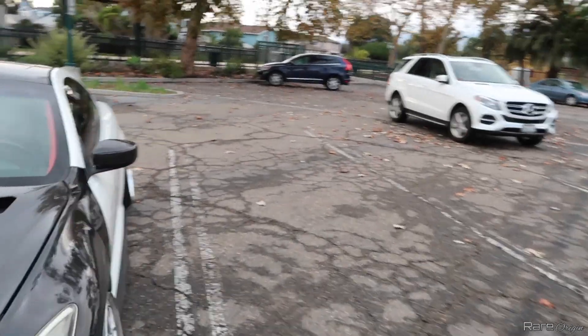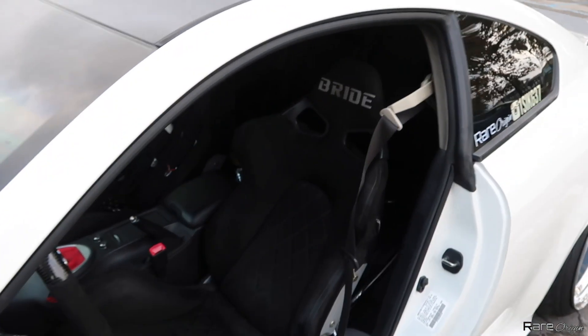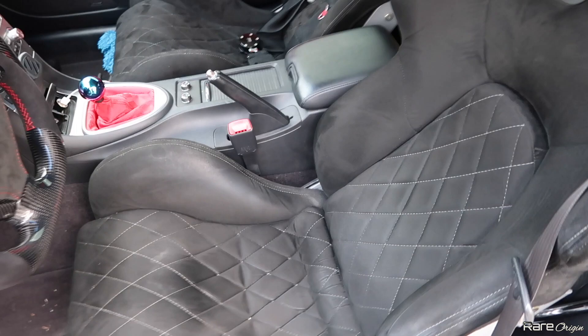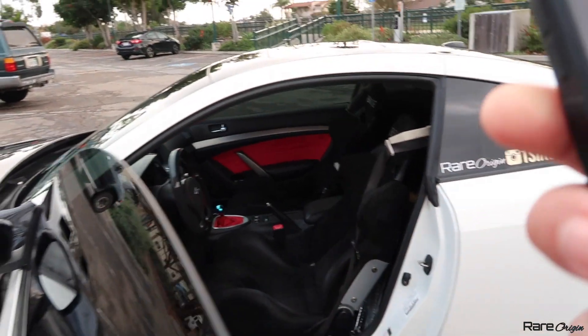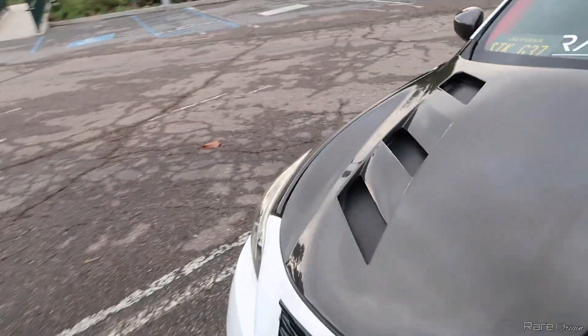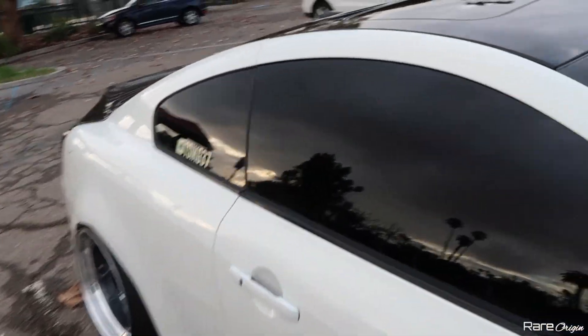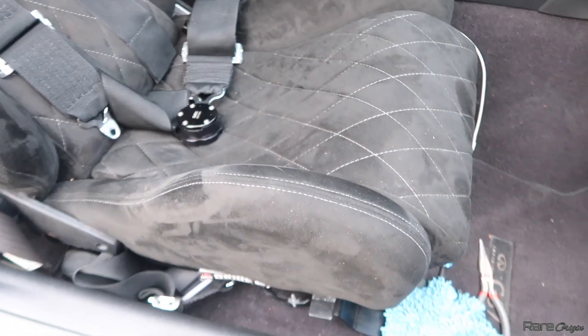Alright, let's go into the car. You guys remember from my videos, we did the Bride seats — these are the Bride Kuga with carbon fiber on the back. These Bride seats are Alcantara with diamond stitching. They are custom made. I got them off a friend for $3,600. Yes, they are super expensive and rare to find. If you order directly from Japan, it's going to be pricey as well. So that's what we have — the Bride seats at $3,600.